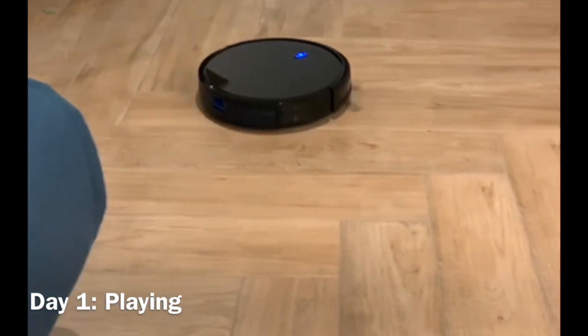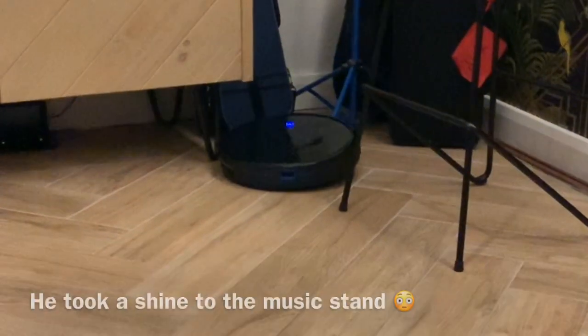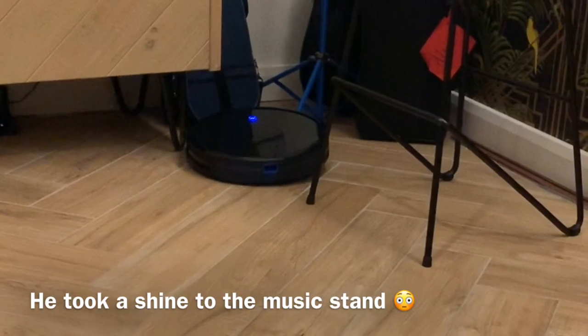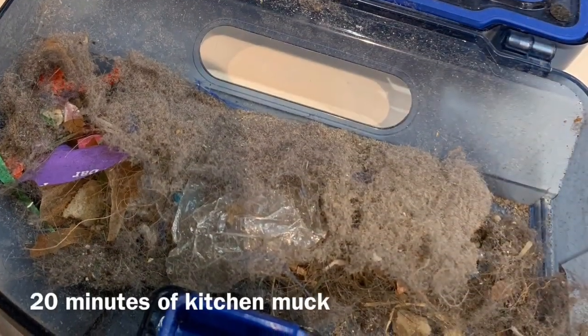We assumed it wasn't very powerful. It didn't take long for it to start bumping the furniture, but we were genuinely pleased and surprised with the amount of disgusting muck it managed to pick up.